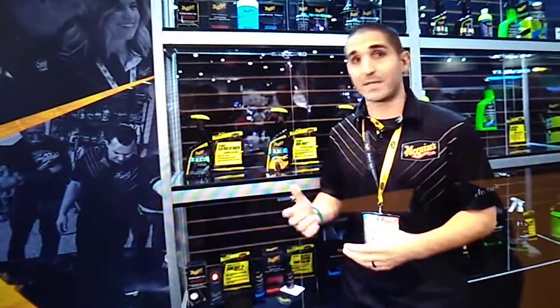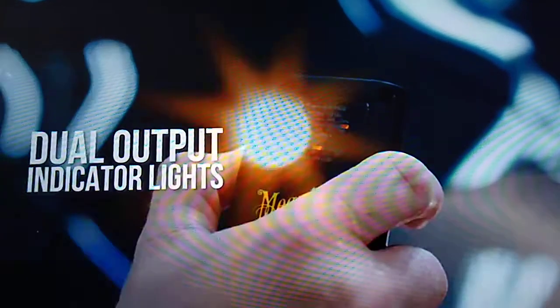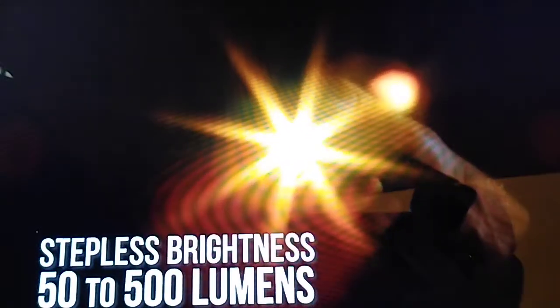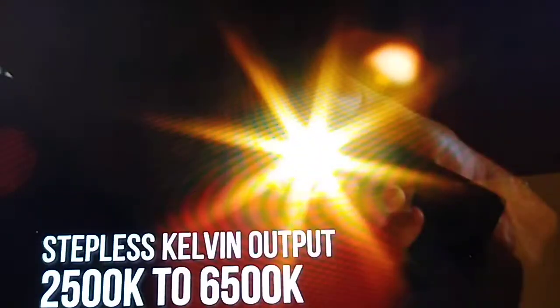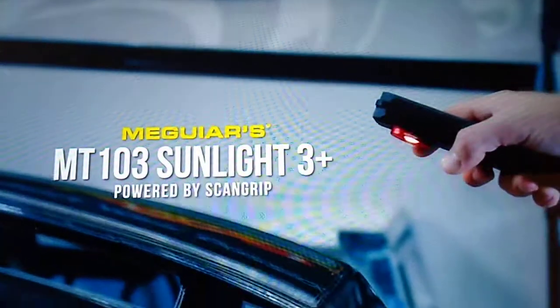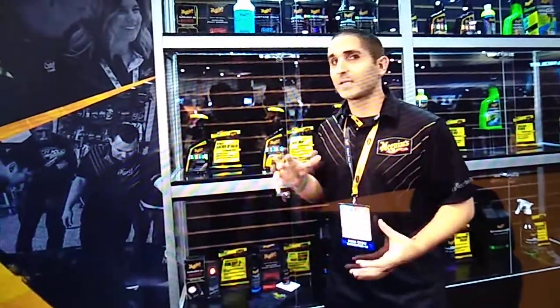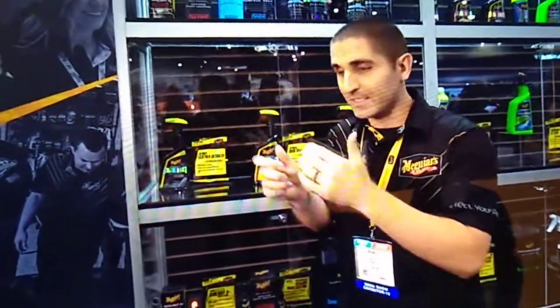ScanGrip makes the best lights out there. Now we've given you the ability to adjust both brightness and color temperature individually in a linear fashion. Silver metallic versus gloss black versus white — paint correction, checking for swirls versus haze versus holograms versus high spots for a ceramic coating — they all need different brightness outputs and different color temperatures. This tool lets you dial it right in and find exactly what works for you.